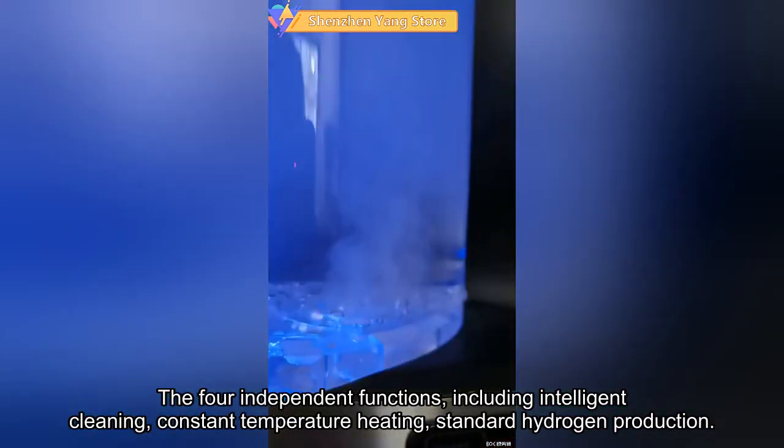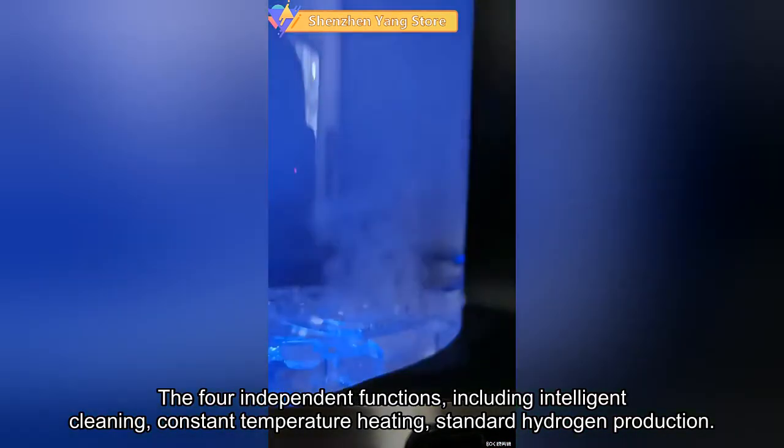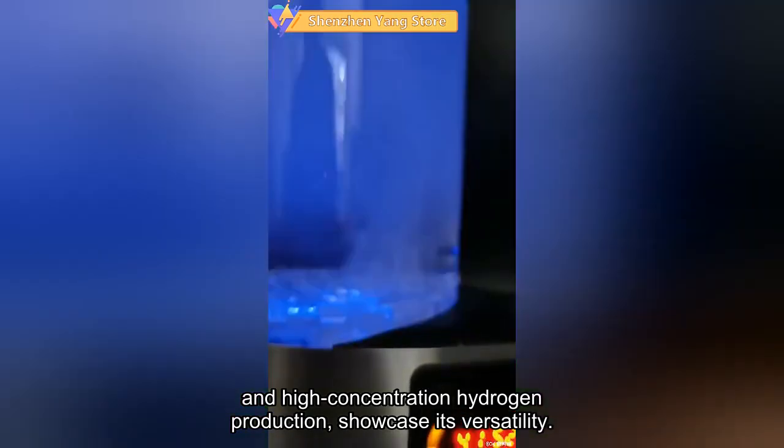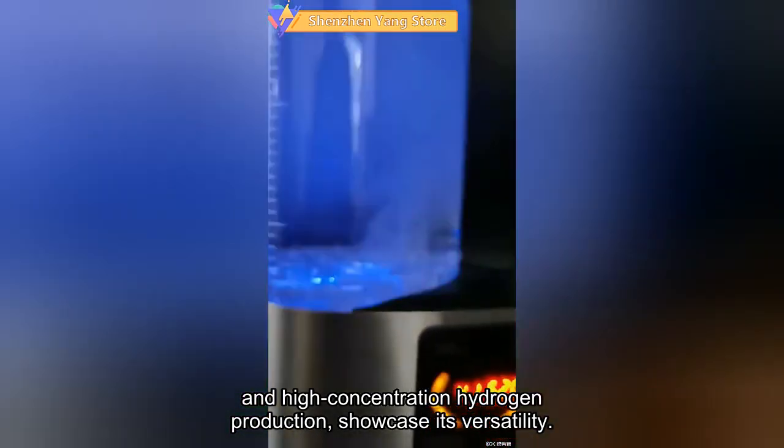The four independent functions — including intelligent cleaning, constant temperature heating, standard hydrogen production, and high-concentration hydrogen production — showcase its versatility.